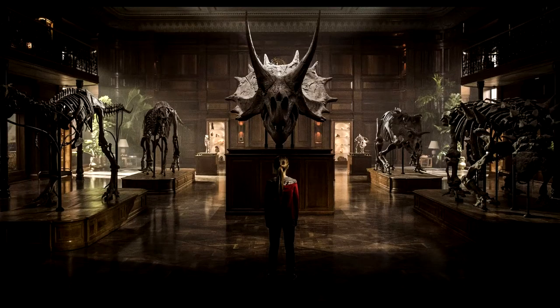What is up everybody? It's Jordan and in today's video I'm going to be talking about the set photo for Jurassic World 2 that was just released today.